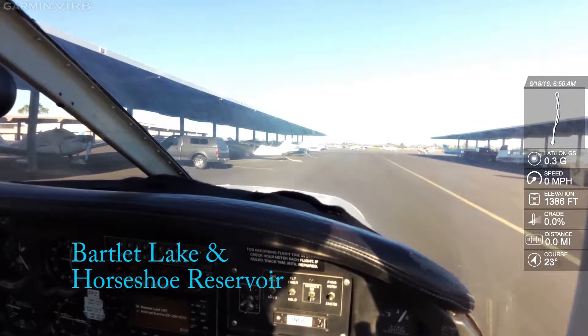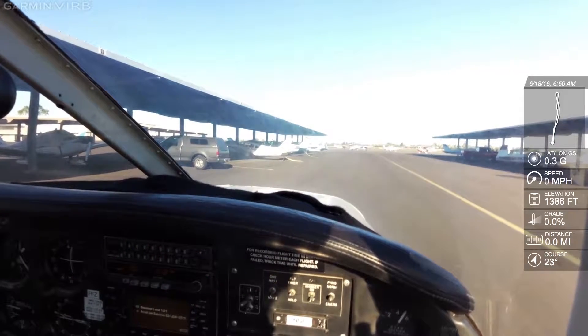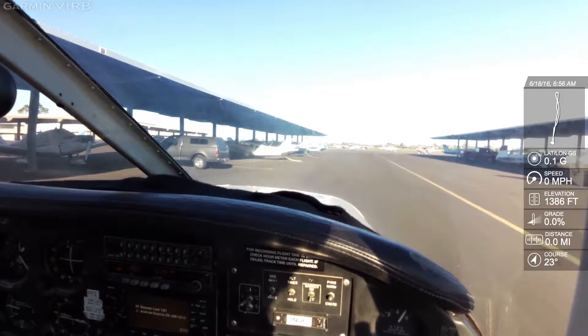Visual approach in effect, landing runways 4 left and right. Arrivals south of runway centerline contact tower on 124.6. Arrivals north of runway centerline contact tower on 119.7. Advise on initial contact you have Sierra.